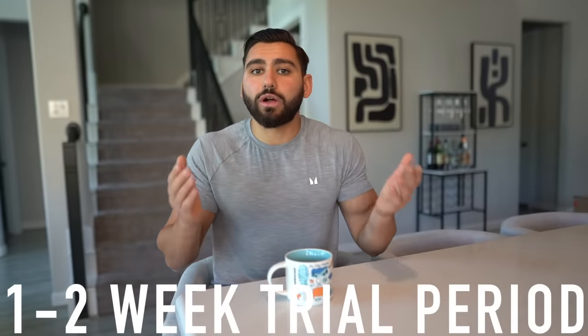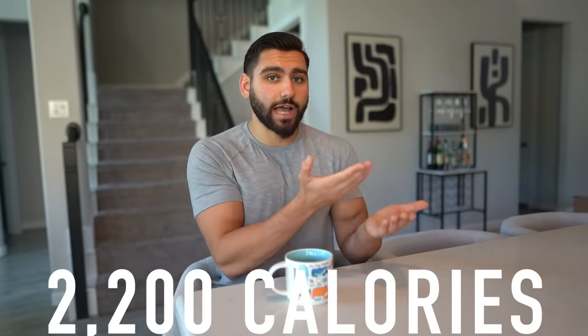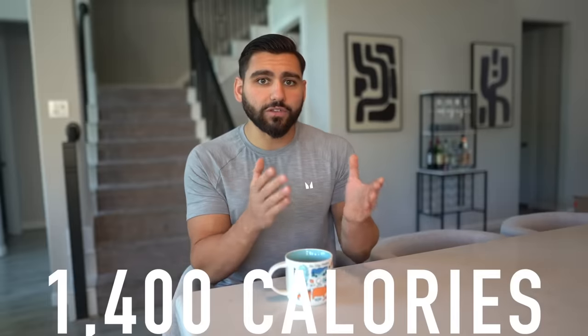This is going to require a one to two week trial period. I know a lot of you don't like to hear that, but after this trial period you are going to smooth sail getting to 10% body fat and losing fat consistently on a weekly basis. If you're a male, start one full week eating around 2,200 calories a day. If you're a female, try consuming around 1,400 to 1,500 calories a day. Track your weight and figure out if that is your maintenance or maybe a deficit, by seeing what your average weekly weight is.